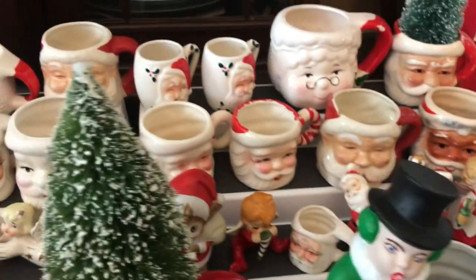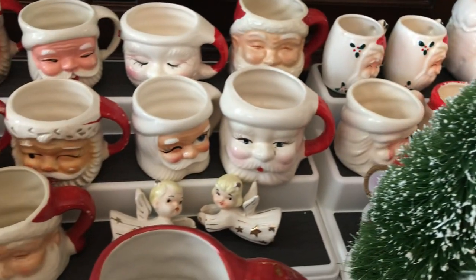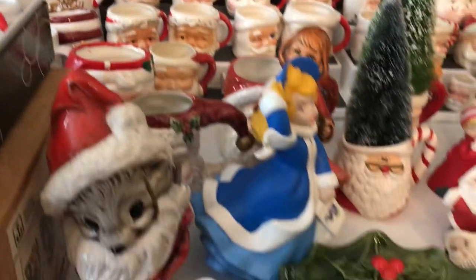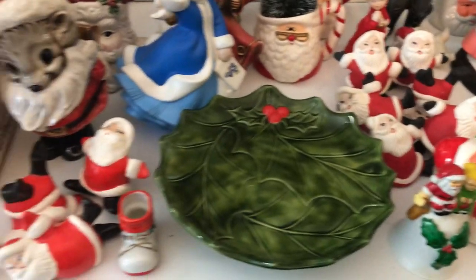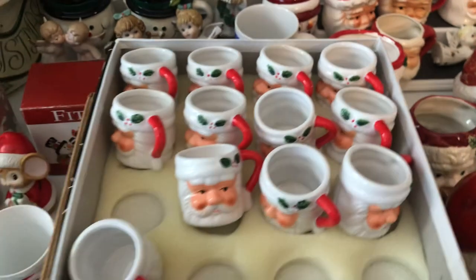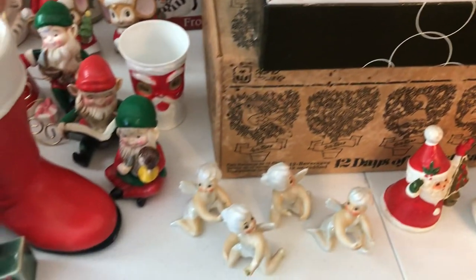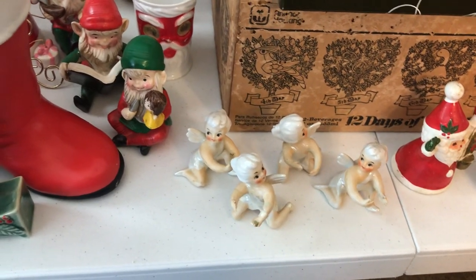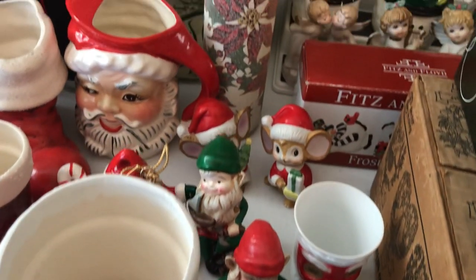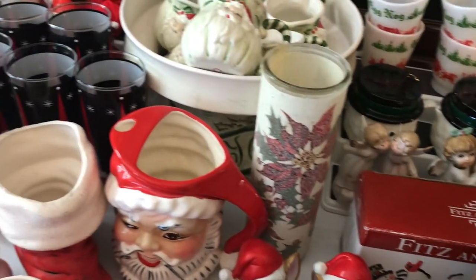And then more Santas and some little angels and mice and more mugs. We'll go up to the front. We have more mugs in here — I remember when we got those, that was so fun. Here's some little tree candle huggers and some more mice, and a Santa picture.